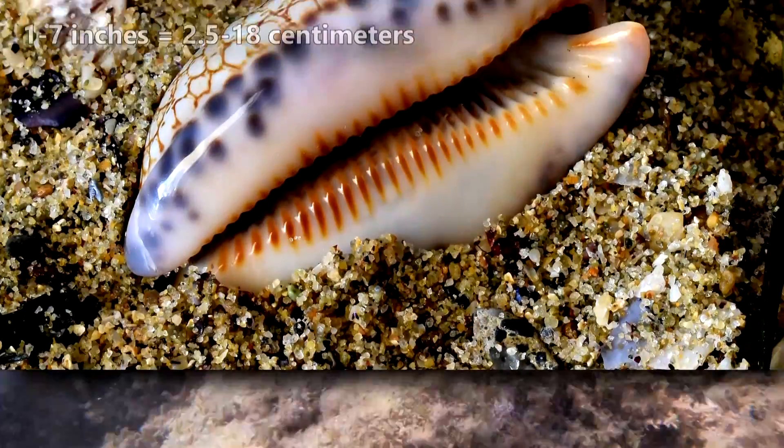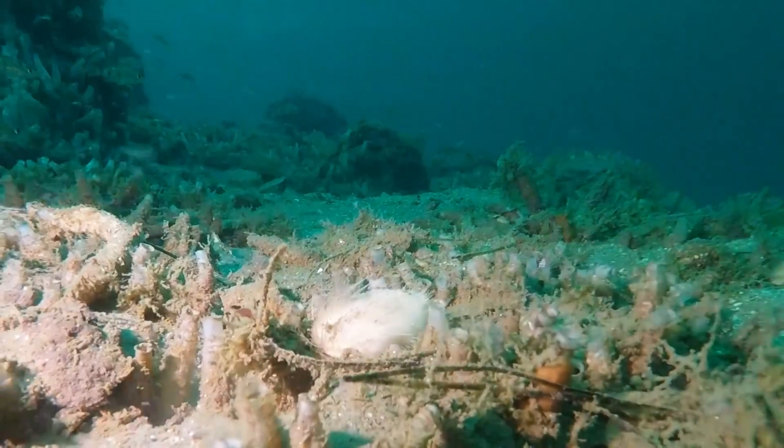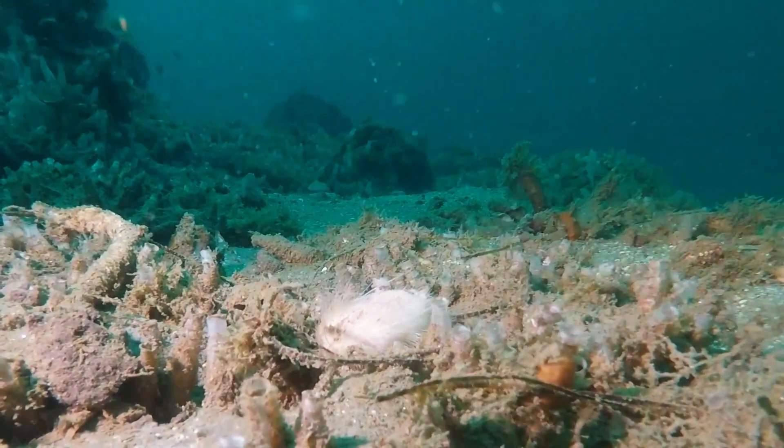In size, these mollusks range from about an inch to over seven inches long in shell length. Their sexes are separated, and females are typically larger than males. This may be to help accommodate egg production and brooding.